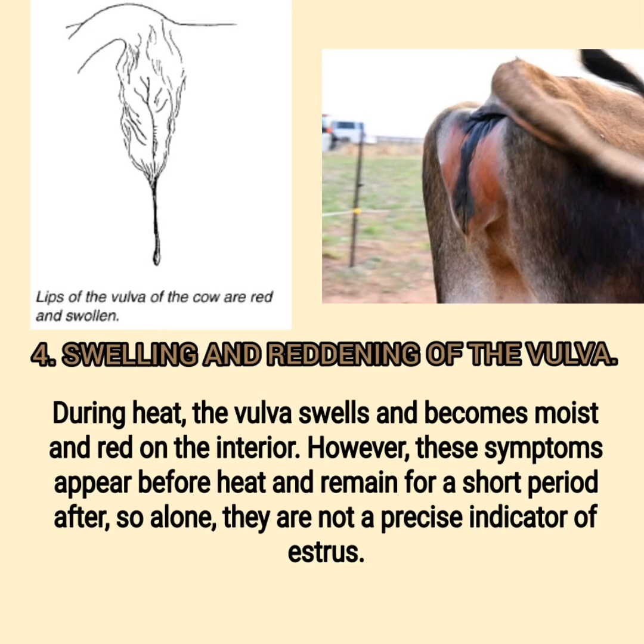Sign 4: Swelling and Reddening of the Vulva. During heat, the vulva swells and becomes moist and red on the interior. However, these symptoms appear before heat and remain for a short period after, so alone they are not a precise indicator of estrus.